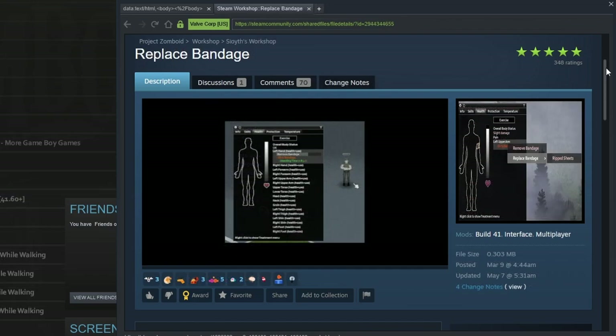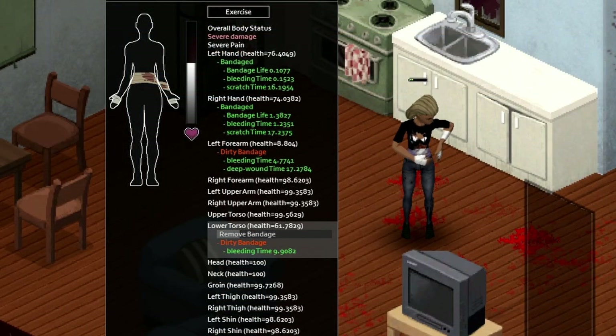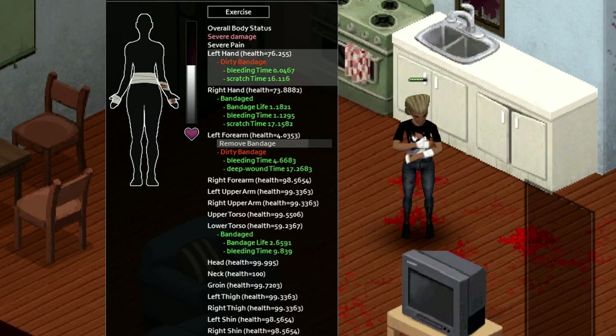Replace Bandage is another health-related mod that allows you to replace a bandage with a single action instead of the default two actions in the vanilla game, where you'd have to take off a bandage and put on a bandage in two separate actions. This is a nice quality of life improvement, as misclicking on one of these can lead to extra unnecessary blood loss, especially on a very severe wound.